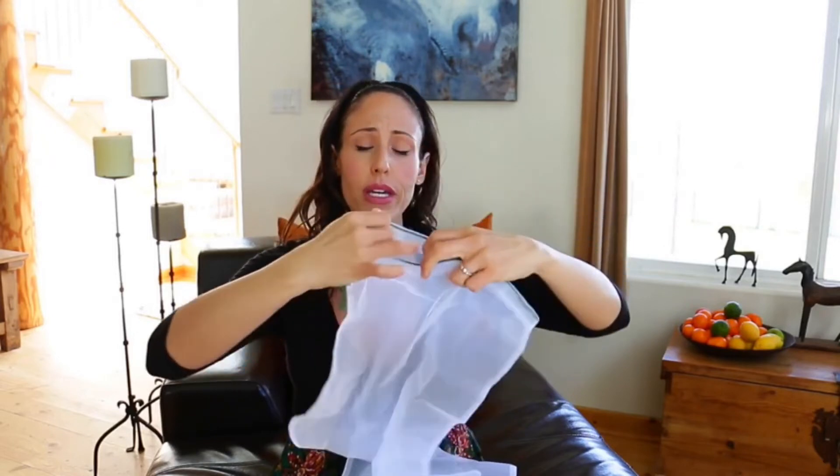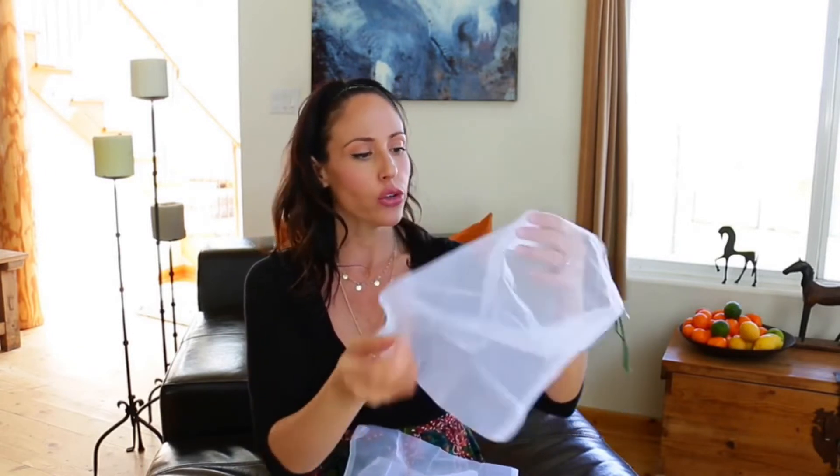Tired of flimsy single-use plastic produce bags? Reusable produce bags are a great eco-friendly alternative with even more benefits. Made from either cotton or synthetic polymer, they are sturdy and breathable, come in different convenience sizes, and keep your produce fresh and crisp.